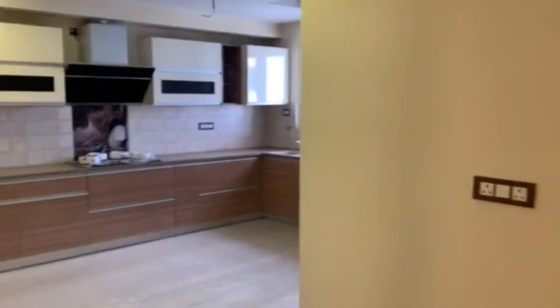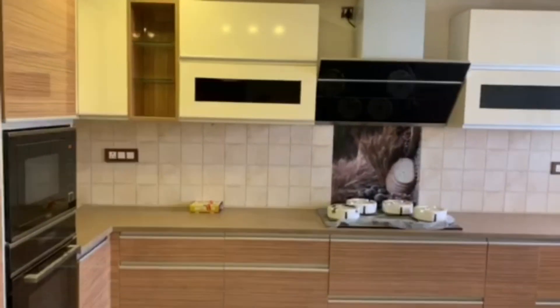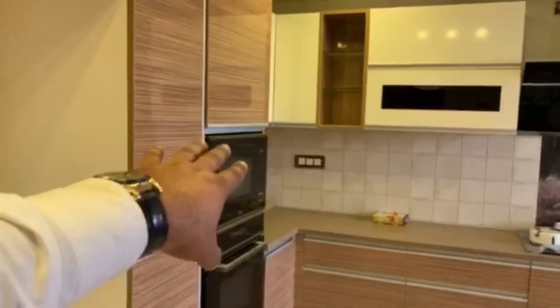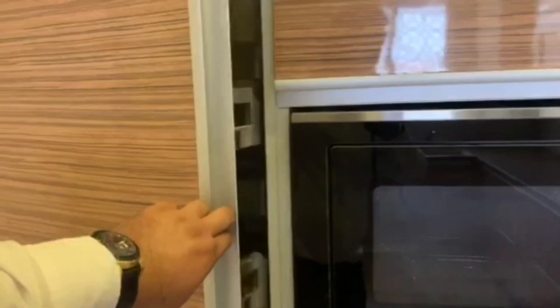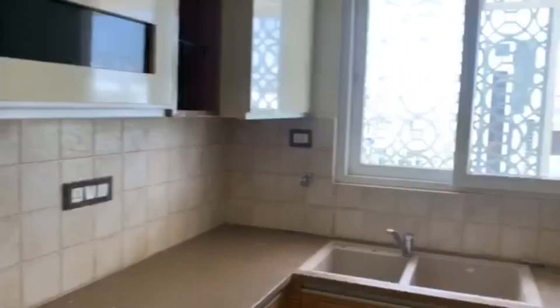First, I am going to show you the kitchen. It's a modular kitchen. It has all the fittings which are needed — you've got your chimney, your oven, OTG, everything. And even when you open the cabinets, it's perfectly laid out to store as much as you want. The women will love it because they are more concerned about the kitchen rather than anything else.